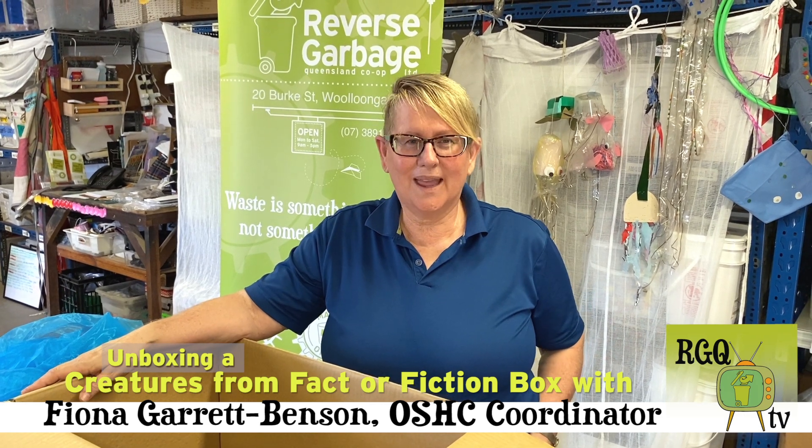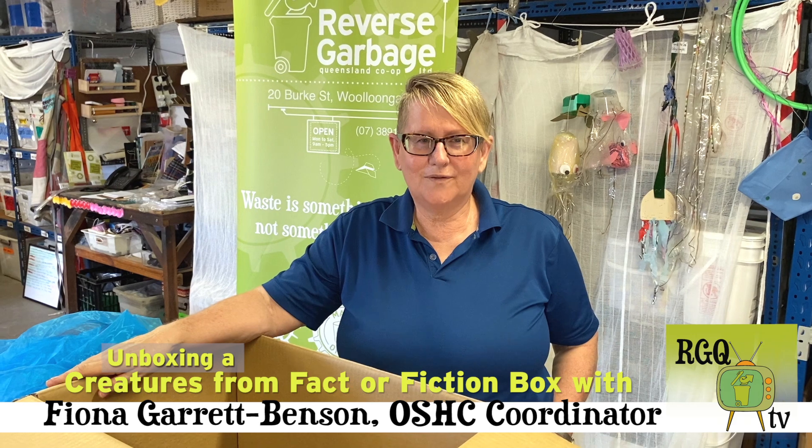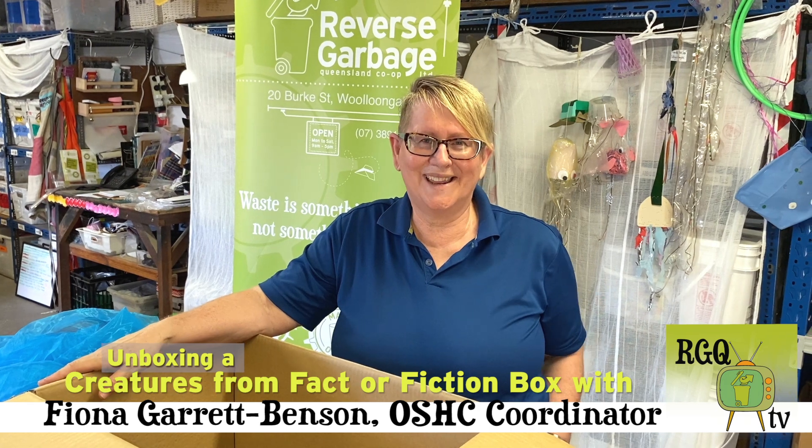I'm Fiona. I do outside school care at Veranda State School. And I've just unpacked the Faculty of Fiction mythical creatures box. And I can't believe how much awesome stuff is in here. It's great.